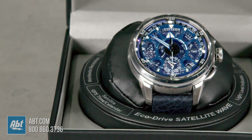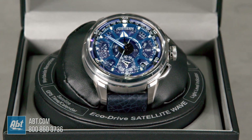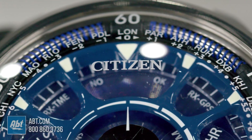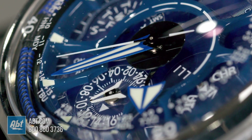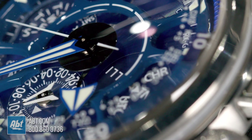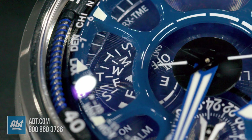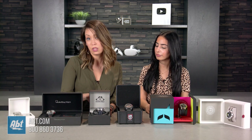Next we'll do Citizen. This is the Citizen Satellite Wave. It's a 48-millimeter case and it's also titanium. It has 40 different time zones and a power reserve indicator. There's satellite technology timekeeping, a perpetual calendar, an alarm, and dual time zone. There's a lot going on but it's super easy to use. It's also solar powered so you never need to worry about the battery. This one is limited edition — they only made 1,500 pieces and this one is number 260.